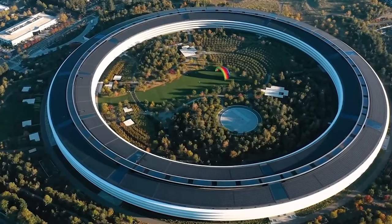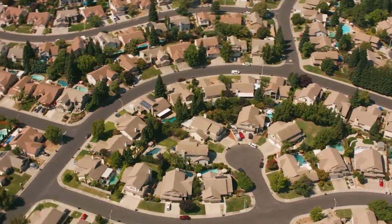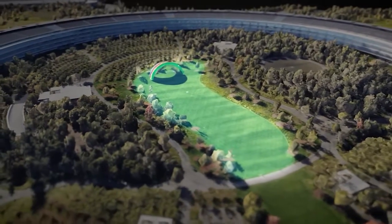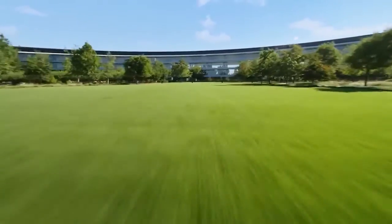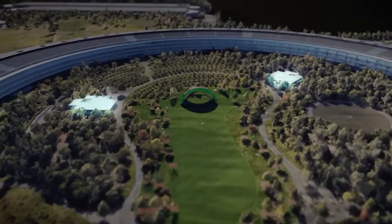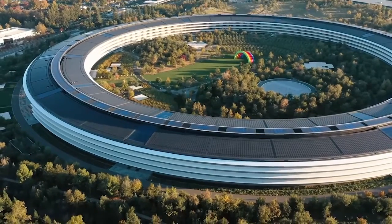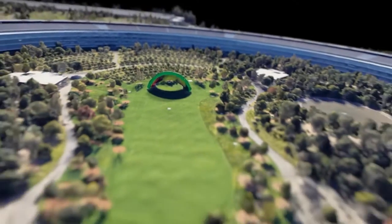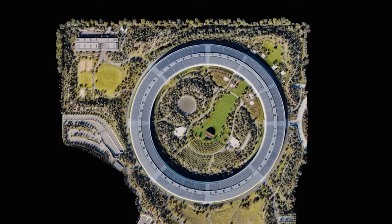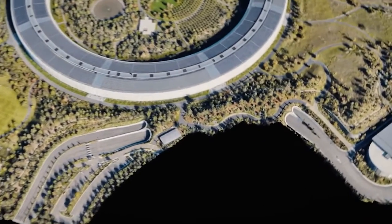Apple Park also uses a system of geothermal heating and cooling. The campus is built over a natural underground aquifer, which acts as a thermal reservoir, allowing the building to draw on the constant temperature of the earth to cool and heat the campus. This system reduces the reliance on traditional HVAC systems, which can be energy-intensive and contribute to greenhouse gas emissions. The campus also has an innovative ventilation system that uses natural airflow to cool the building, taking advantage of prevailing winds in the area. Cool air is drawn in from outside and circulated through the building, creating a natural cooling effect and reducing the need for air conditioning.